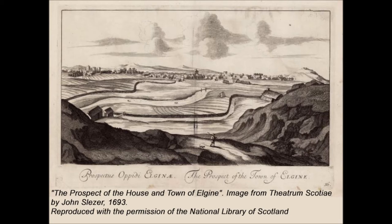Elgin was one of Scotland's first royal boroughs, receiving its charter from David I in 1136. It is the historic centre of the diocese and county of Moray and was a significant settlement in the earlier medieval period.